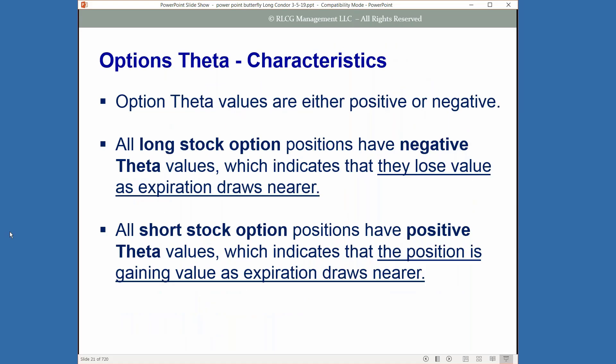Time decay occurs because the extrinsic value or time value of your option diminishes as expiration draws near. Option theta values are either positive or negative. If you're long a call or long a put, those long options have a negative theta value — so if the underlying price goes nowhere to sideways, you're losing each and every day because of that negative theta decay.